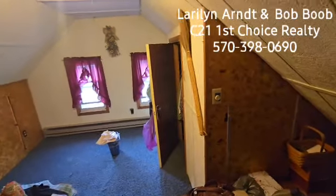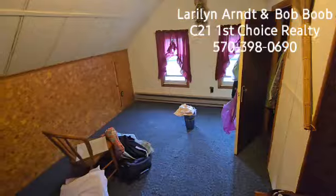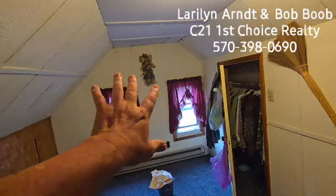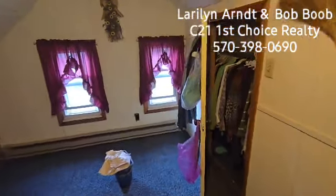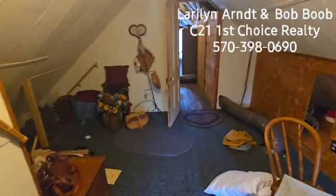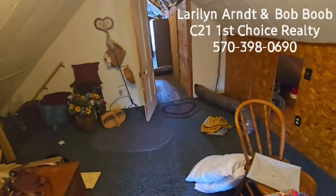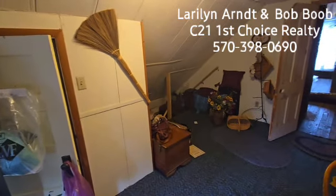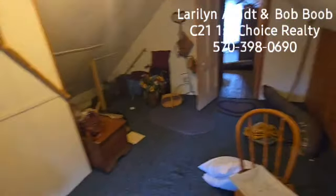That door will take us up to the attic — let's peek up there real quick. Now I'm up here in the attic area. This is an interesting space because it's been semi finished off. There's heat up here, lots of outlets, knee walls, and they added lighting. You have lots of storage in the side walls, a nice closet area, and a couple of windows looking south towards the backyard. This could be a guest room or a craft room — my mom used to have a craft room where she'd do her crafts.